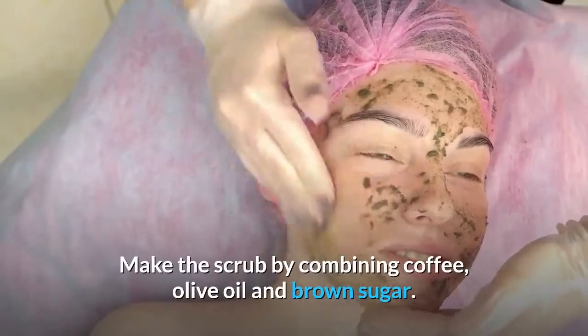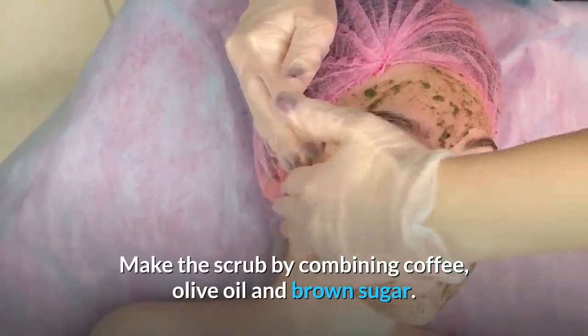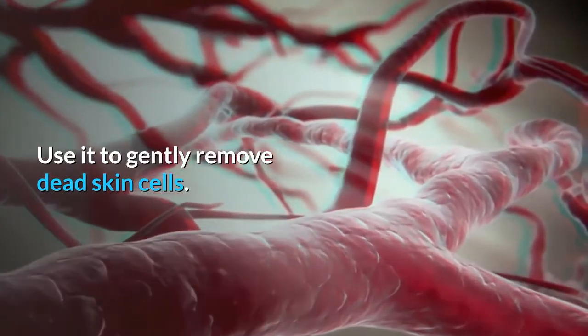Make the scrub by combining coffee, olive oil and brown sugar. Use it to gently remove dead skin cells.